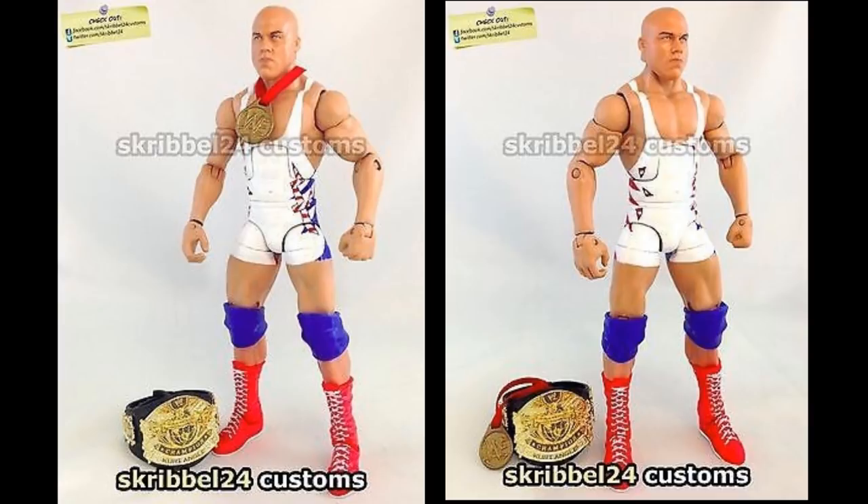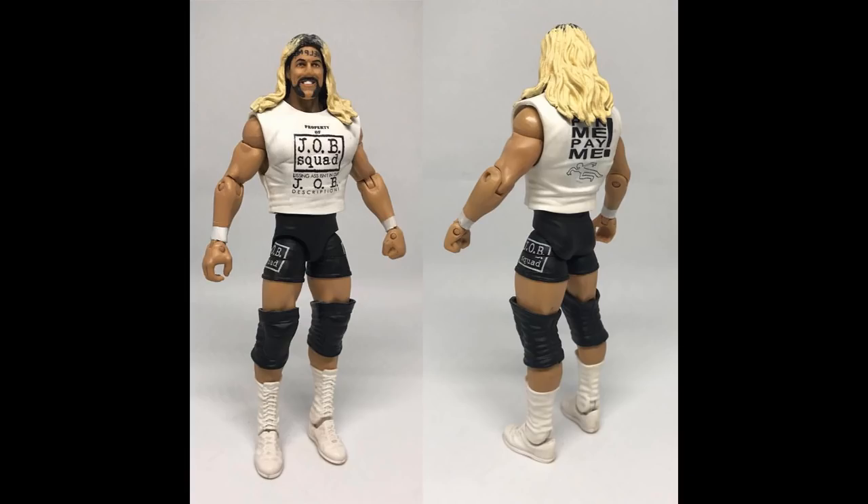I think a lot of people would prefer this body mold for Kurt Angle — or maybe something in between, like the X-Pac body mold. The one they give him feels a slight bit too big. But I would rather have this attire; it's so beautiful. I love the Team Angle look, don't get me wrong, but since we already have that, I would totally add this white attire. It's absolutely beautiful — could come with the WWE Championship, gold medals, and possibly an entrance jacket and pants.